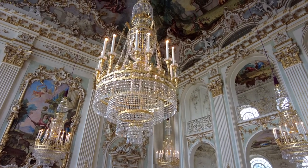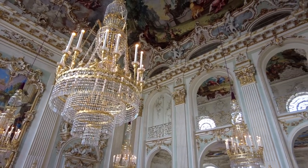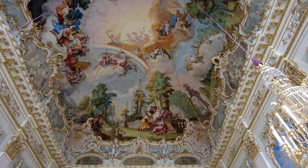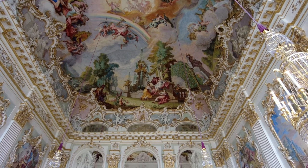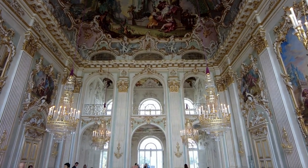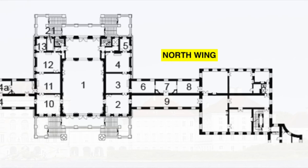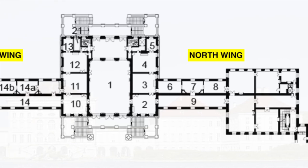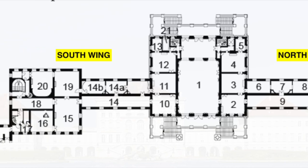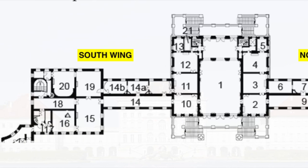Under Elector Maximilian III Joseph, who reigned from 1745 to 1777, this great hall acquired the opulent decoration that you see today. On this floor plan, you see number one in the center, which is the great hall I just showed you. There are two wings that connect to the great hall, a north and a south wing.